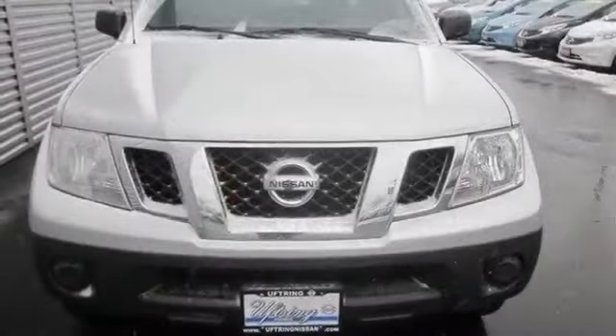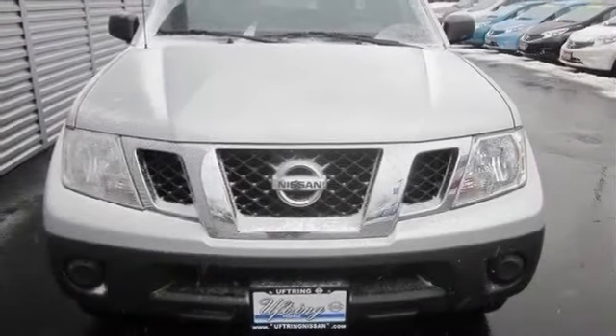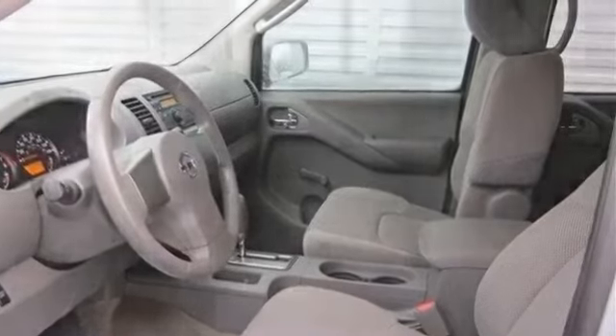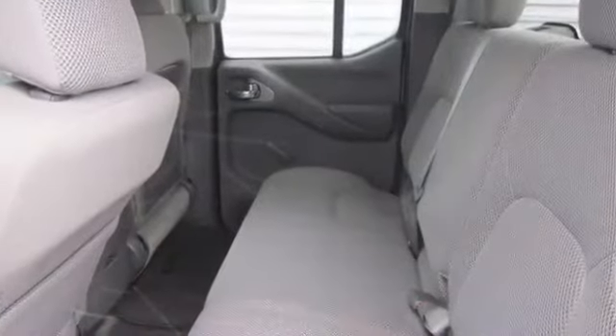Privacy glass, deep metal look dash trim, tachometer, bucket front seats, split rear bench, fold-up cushion rear seats, tilt adjustable steering wheel, speed proportional power steering.